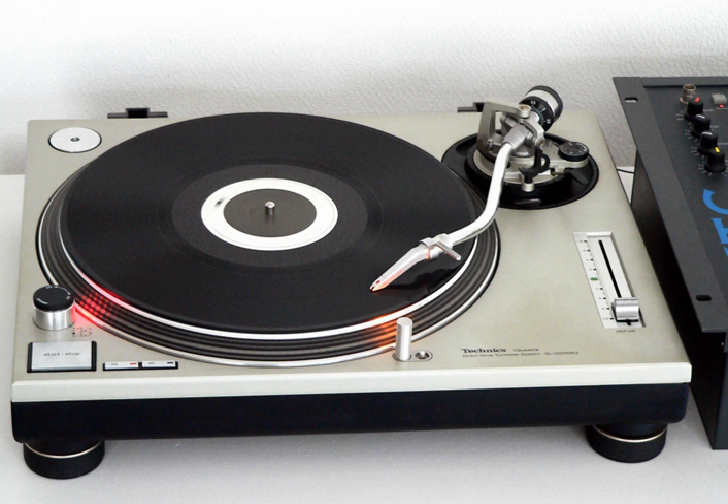The SL-1200MK2PK has a matte black finish and was only available in the United States. The SL-1200MK3, released in 1989, has a matte black finish like the MK2, gold RCA plugs, and a small gold foil Technics label on the back. It was destined only for the Japanese market.